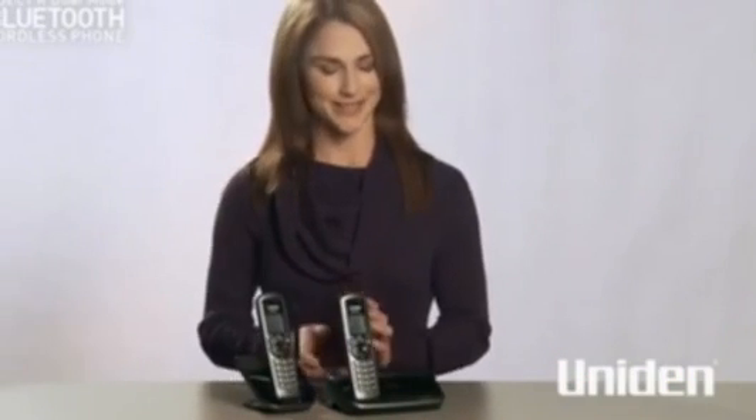Uniden's new XDect R Series dual-mode cordless phone with Bluetooth — great technology, making life easier.